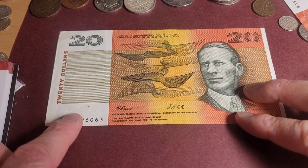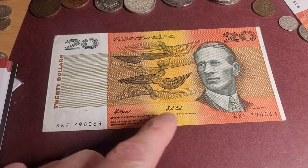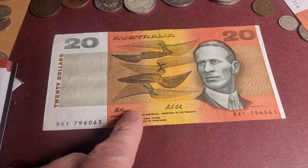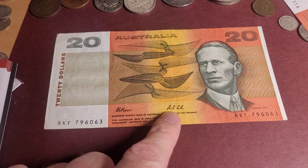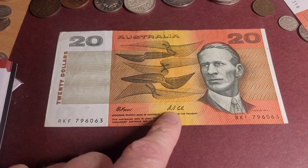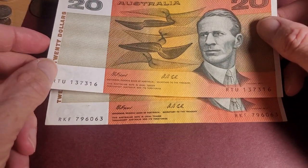This one is a Fraser/Cole signature series, issued starting in 1991 and last issued in 1993, when a different banknote was introduced. I have two examples here.